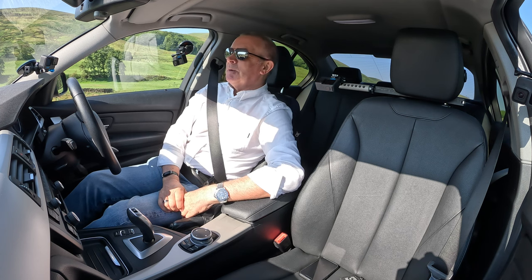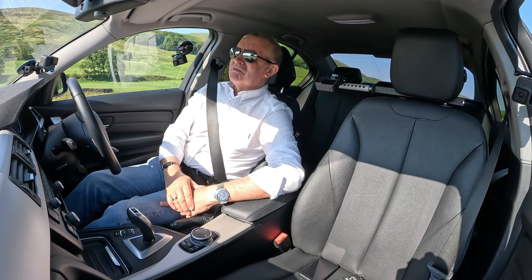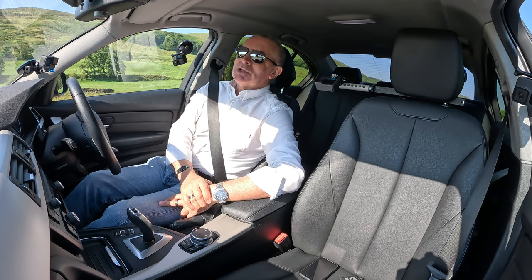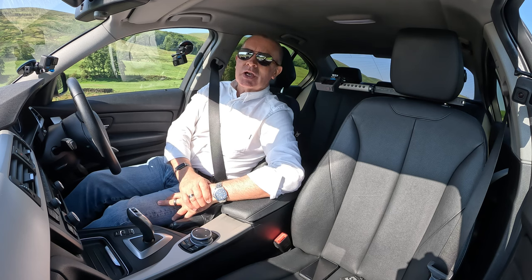Anyway, it's a lovely car. We actually had it washed yesterday but they didn't do such a good job of leathering it off so it's not as shiny as it should be. But it's a nice car — thanks for watching, I'll see you in the next video. Bye.